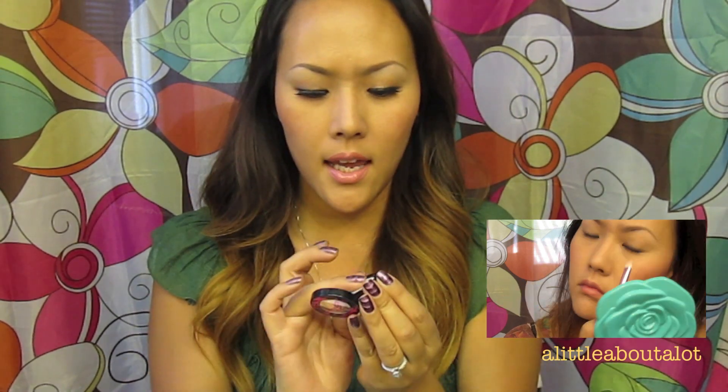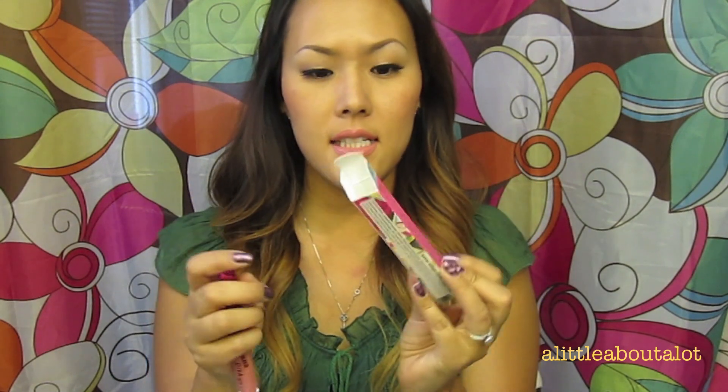Another product I received was this eyeshadow, and I used it as my highlight right under my brow bone. I like this — it's pigmented and very smooth. This one is kind of a vanilla-ish color. I'm curious to try some of the more bold colors and see how those go on.